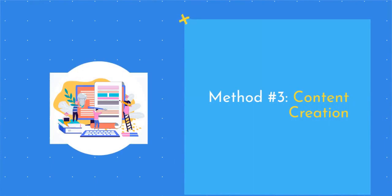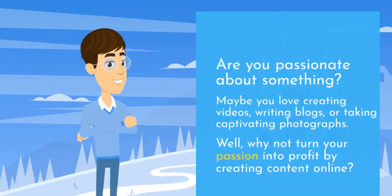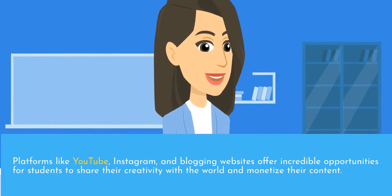Method number three: content creation. Are you passionate about something? Maybe you love creating videos, writing blogs, or taking captivating photographs. Why not turn your passion into profit by creating content online? Platforms like YouTube, Instagram, and blogging websites offer incredible opportunities for students to share their creativity with the world and monetize their content.